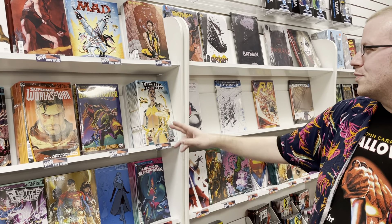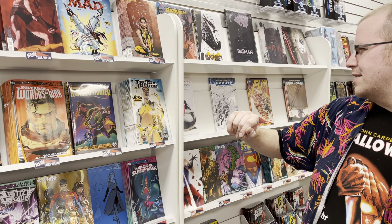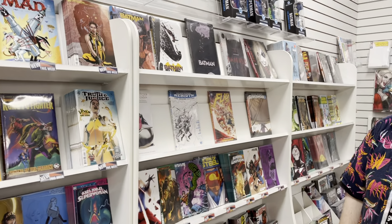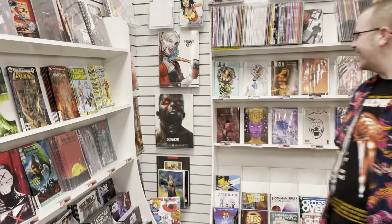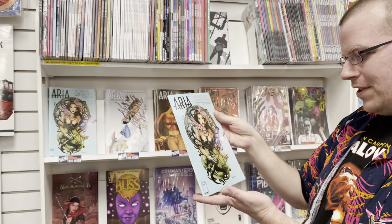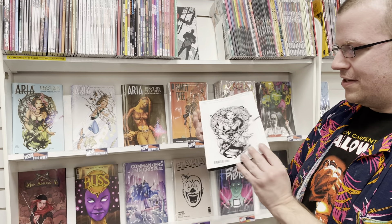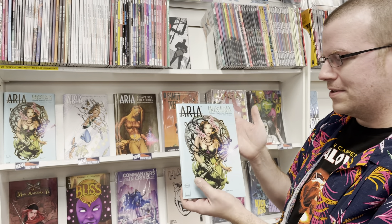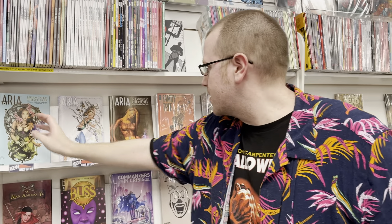Starting off in Marvel, we have a second printing of Amazing Spider-Man 57, a facsimile of Black Knight — that is a very, very neat cover. We do have a new Black Widow issue with a Terry Dodson Alien variant. We've got Cable, Black Panther Select Edition hardcover, Captain America Xenomorph cover, and Champions Outlawed with some cool variants.